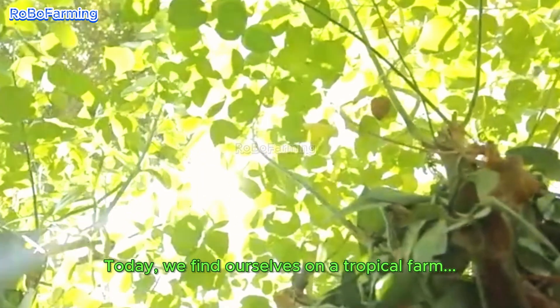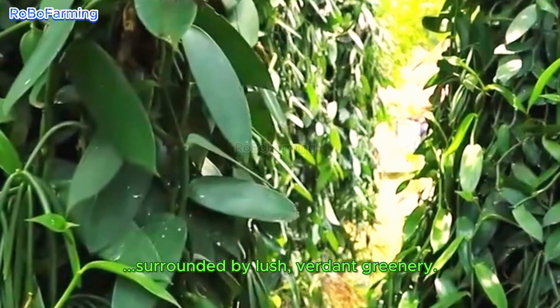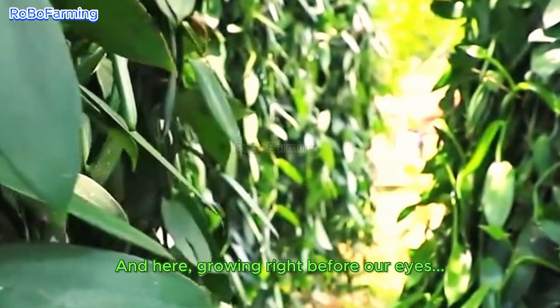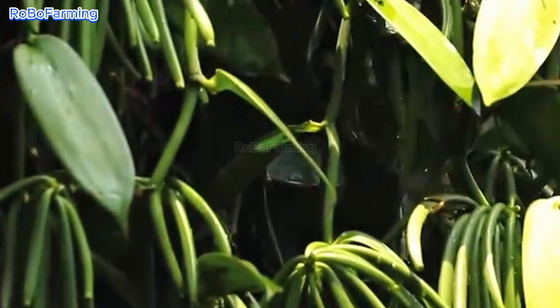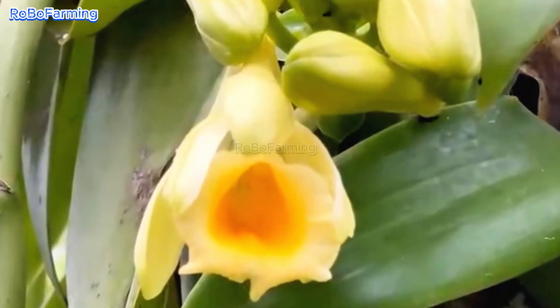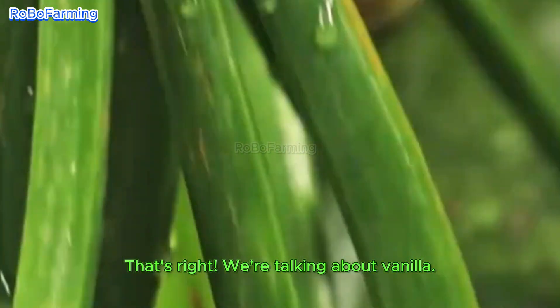Today, we find ourselves on a tropical farm, surrounded by lush, verdant greenery. And here, growing right before our eyes, is the fruit of a plant we know so well — a familiar friend. That's right. We're talking about vanilla.